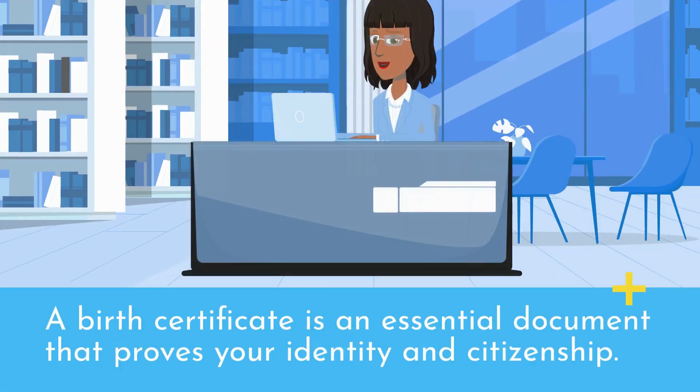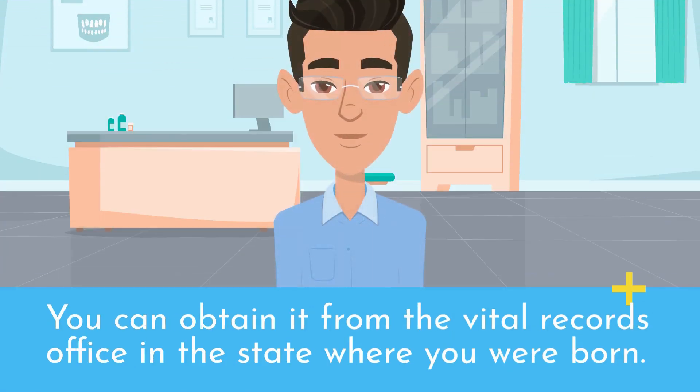A birth certificate is an essential document that proves your identity and citizenship. You can obtain it from the vital records office in the state where you were born.